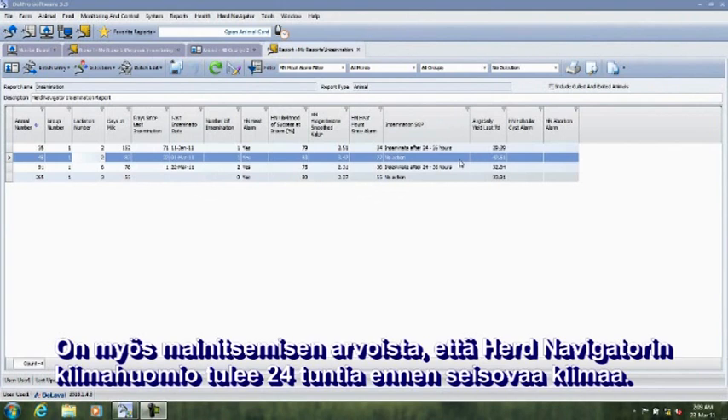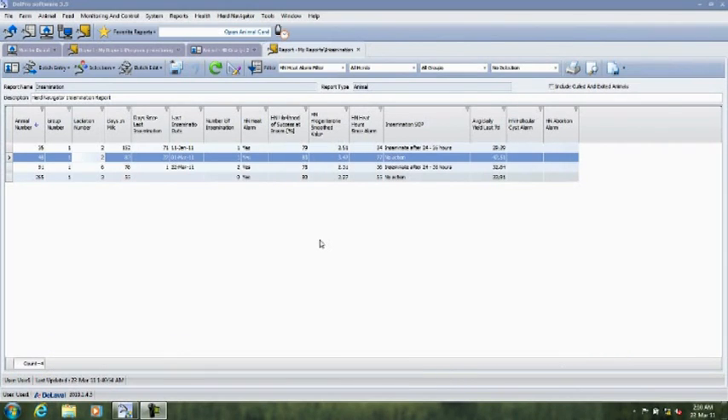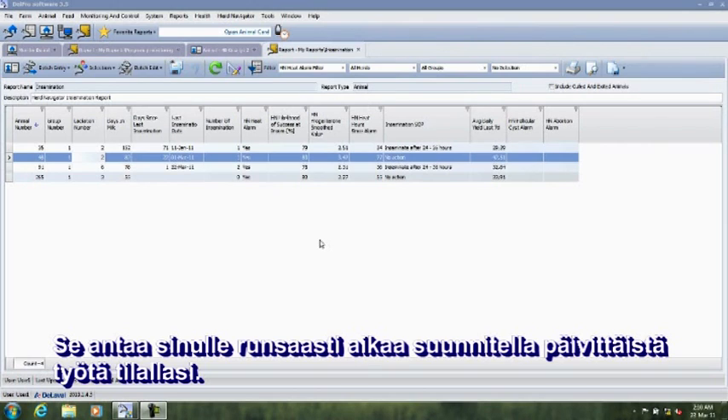It's also worth underlining that the Herd Navigator heat attention is triggered 24 hours before the standing heat. This means that the optimal insemination time varies between 24 to 36 hours after the start of the attention. This gives you plenty of time to plan your daily work on the farm.